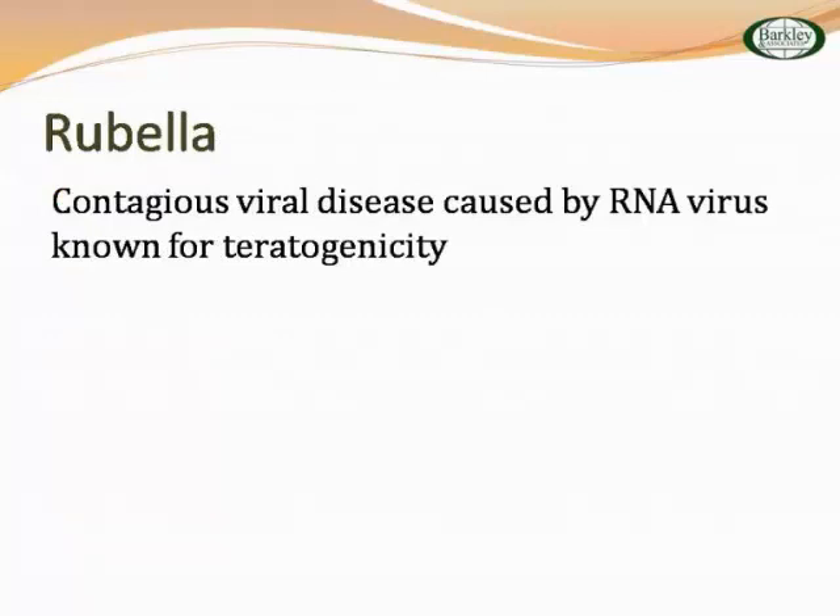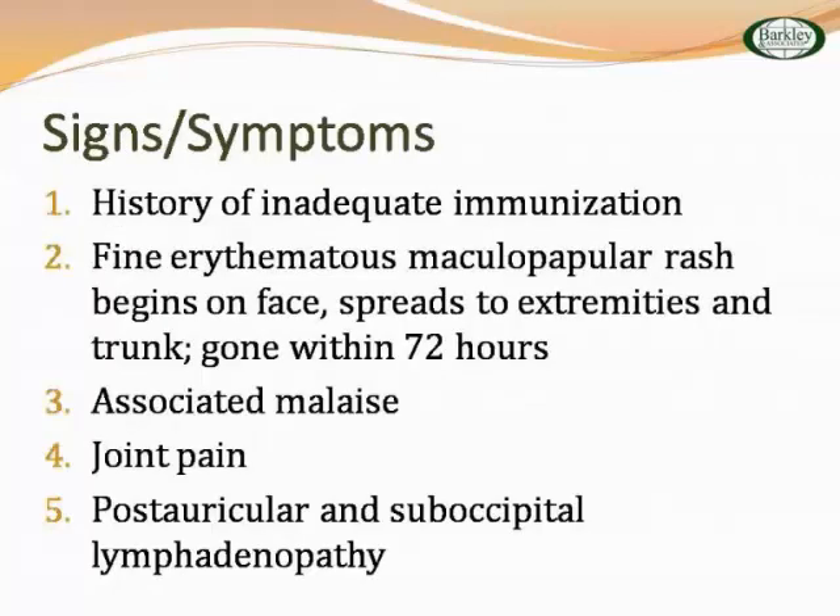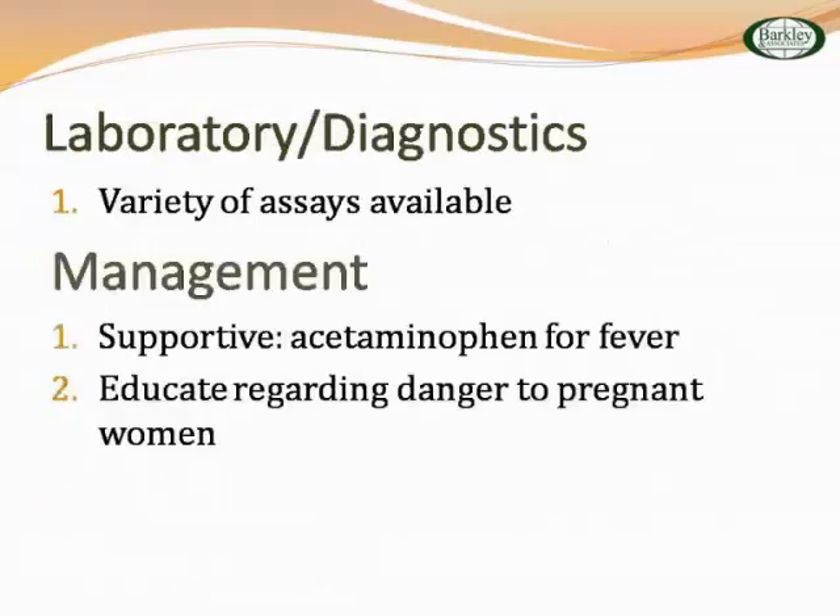Rubella is a viral disease known for its teratogenicity — it's being around those that are inadequately immunized, which is why it's so important for babies to have their MMRs done. A lot of people refer to rubella as the three-day measles. It starts on the face, spreads to the extremities and trunk, and is gone in 72 hours. It's very fine, very lacy, erythematous rash with malaise, joint pain, and some adenopathy — post-auricular and sub-occipital — which is important also because when we talk about Epstein-Barr versus strep pharyngitis, they're very specific on the test about anterior versus posterior nodes.